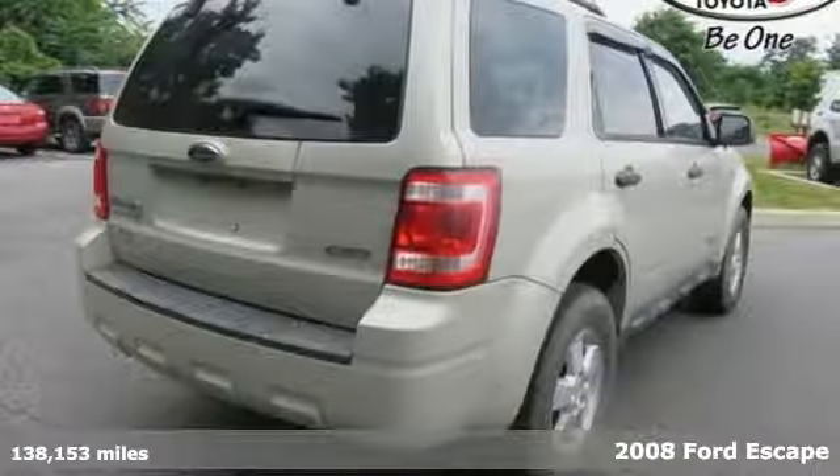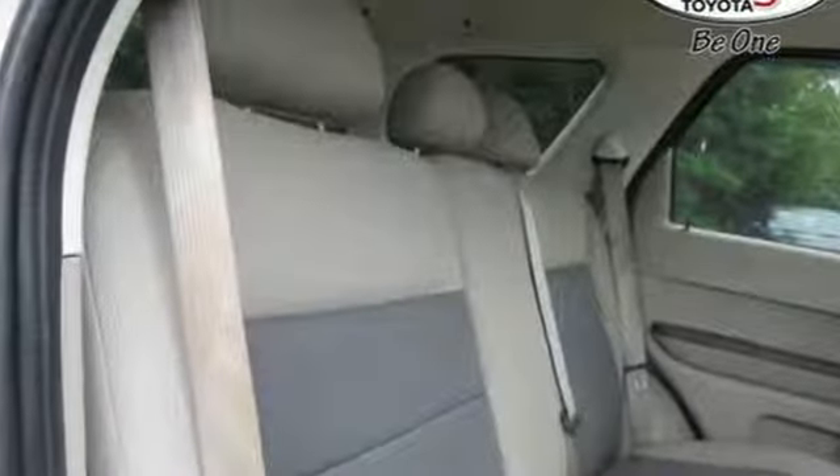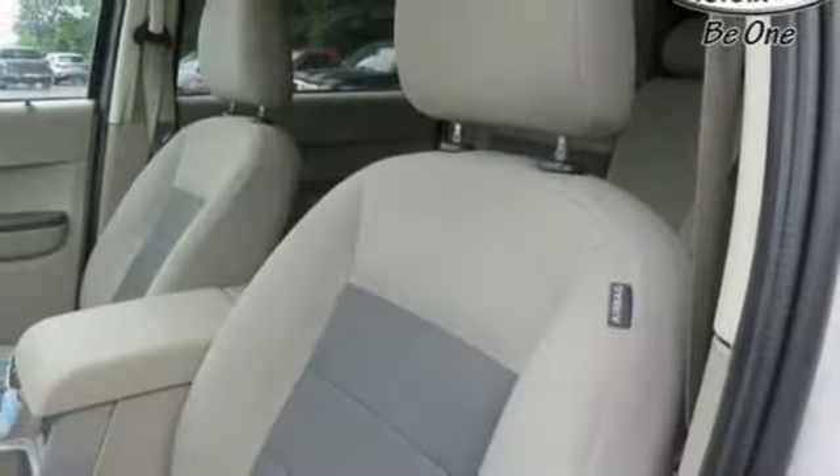It features all the creature comforts, like a multi-function remote, one-touch power window, a CD player, and flip-up liftgate glass. It also has one of the most advanced safety packages in the small SUV class.